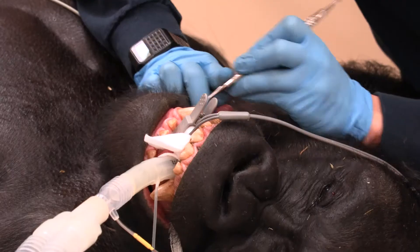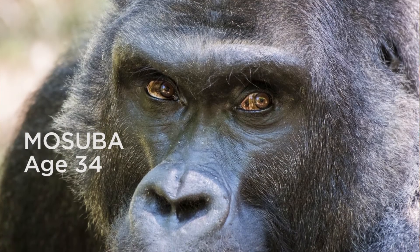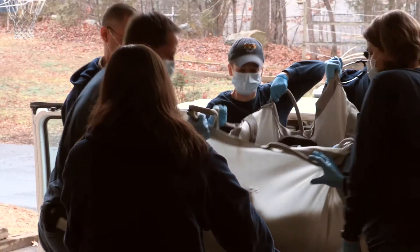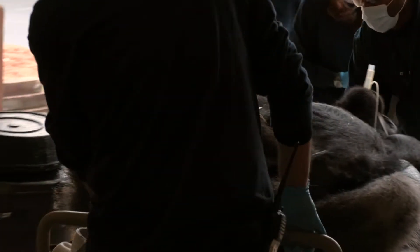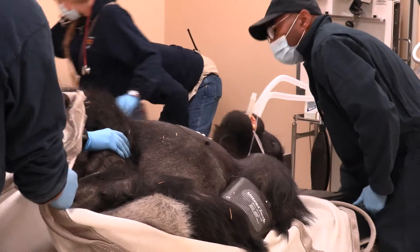My name is JB Minter. I'm the chief veterinarian here at the North Carolina Zoo. What you'll see is that we did a root canal on Masuba. Masuba is our 34-year-old silverback gorilla. He was anesthetized down at his habitat, brought to the veterinary hospital here at the North Carolina Zoo, and put inside one of our treatment rooms where we conducted that procedure.